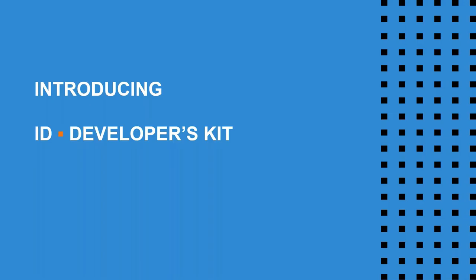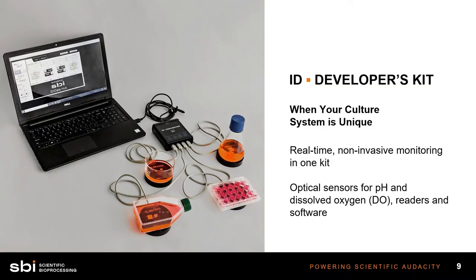Introducing one of our most basic product offerings: the ID Developer's Kit. This kit is designed to get you started into optical sensing and provides versatility that lets you see the capabilities of this technology. Here you can see a layout of the developer's kit with several different devices: a T75, a multi-well dish, a shake flask, and an evaporating dish. We can accommodate all these types and even more.